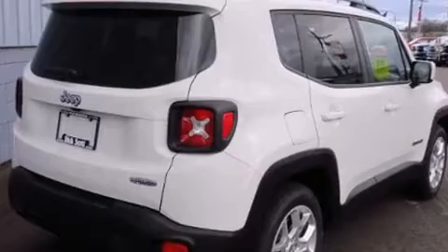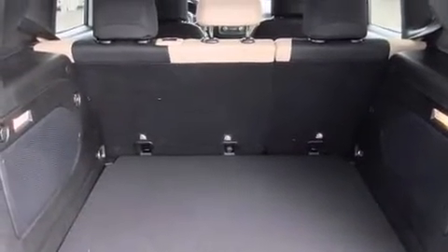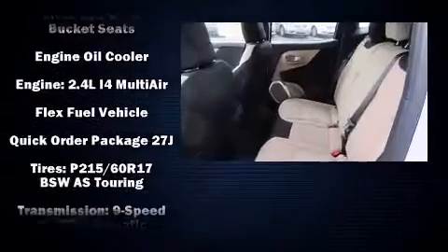Top features include remote keyless entry, front and rear reading lights, a tachometer, an outside temperature display, fully automatic headlights, power door mirrors and heated door mirrors, and power windows.